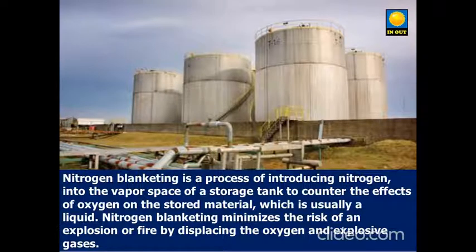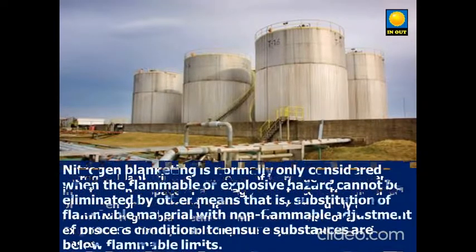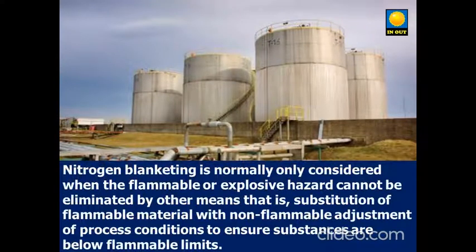Nitrogen blanketing is normally only considered when the flammable or explosive hazard cannot be eliminated by other means — that is, substitution of flammable material with non-flammable alternatives, or adjusting the process conditions to ensure substances are below flammable limits.